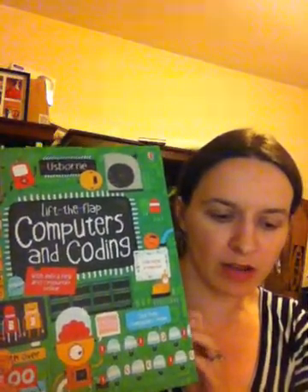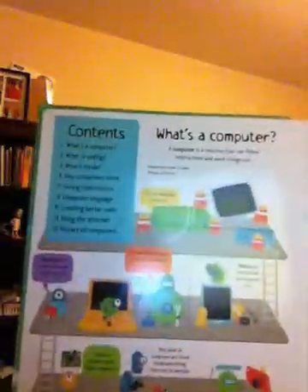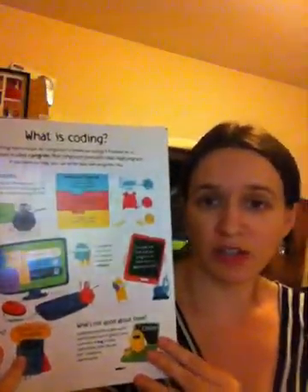Hi everyone, today I want to share with you Lift the Flaps Computers and Coding. This is recommended for 7 years plus, but I can imagine many adults, myself included — I do not understand how computers work whatsoever — so this would be helpful for that.